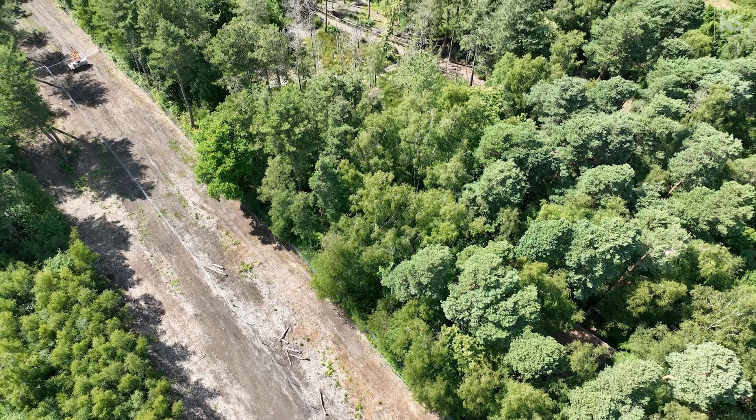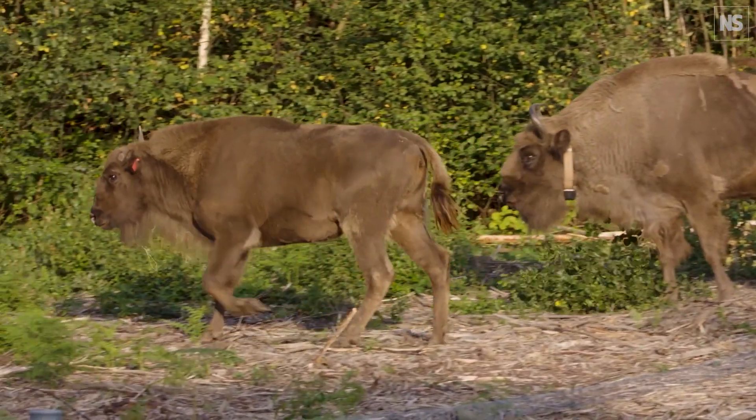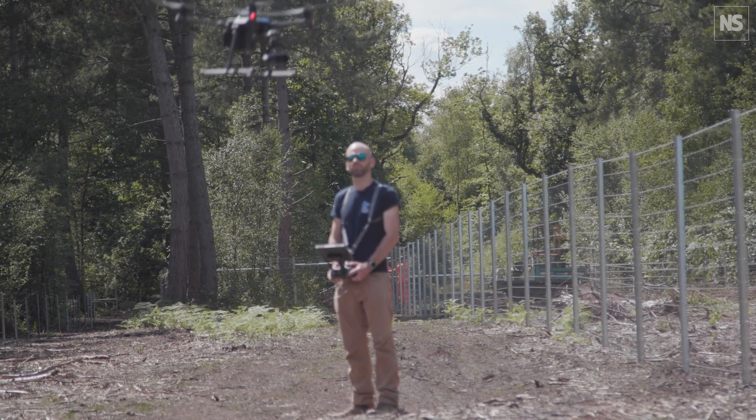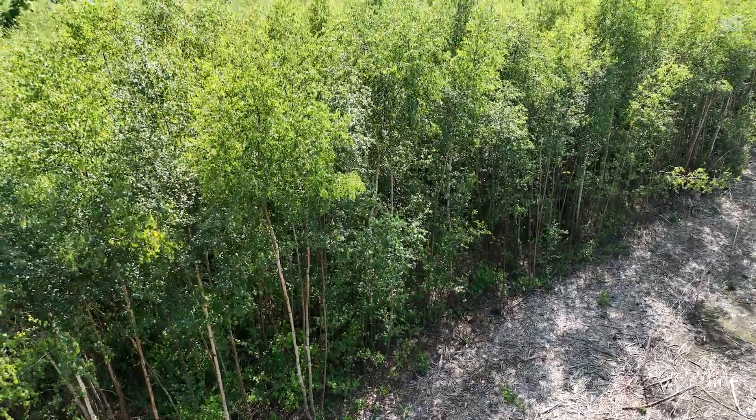We expect the bison to do several things. We expect them to open up the tree canopy and let light down to the forest floor. If they're felling trees or taking out juvenile trees, we'd expect over time to see more open areas — things we can detect with the drone. We'd also expect to see changes in the habitat terrain; bison like to dust bathe, so we might see that in 3D models. We might also see areas where they're creating corridors through the woodland as they travel around.